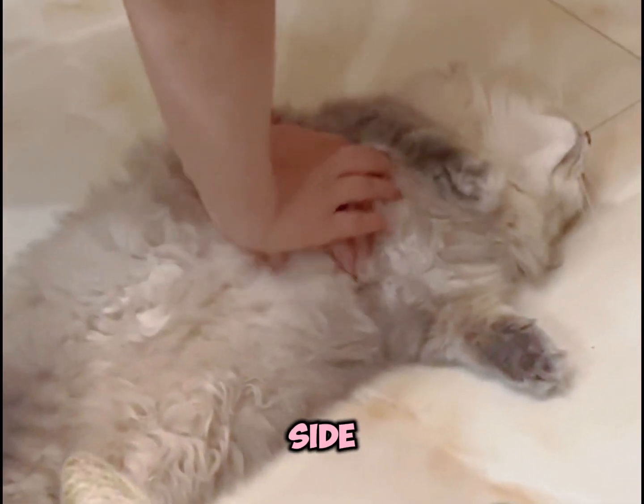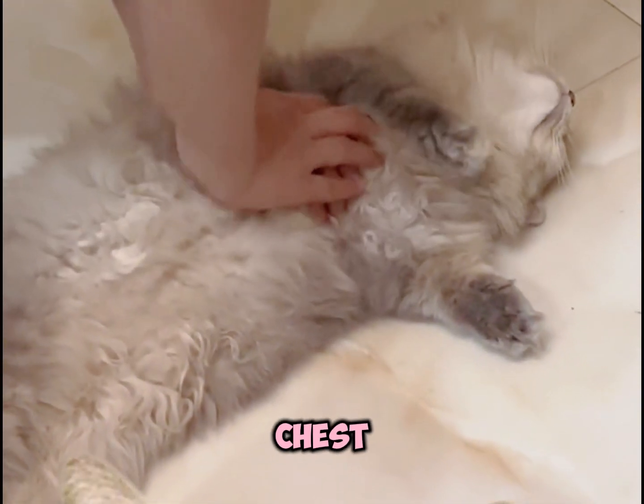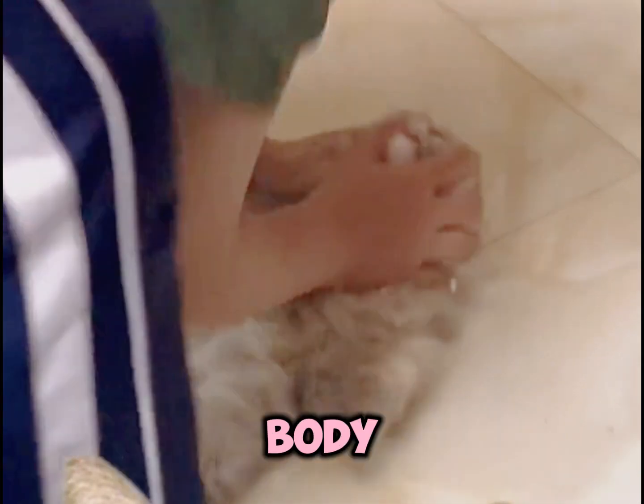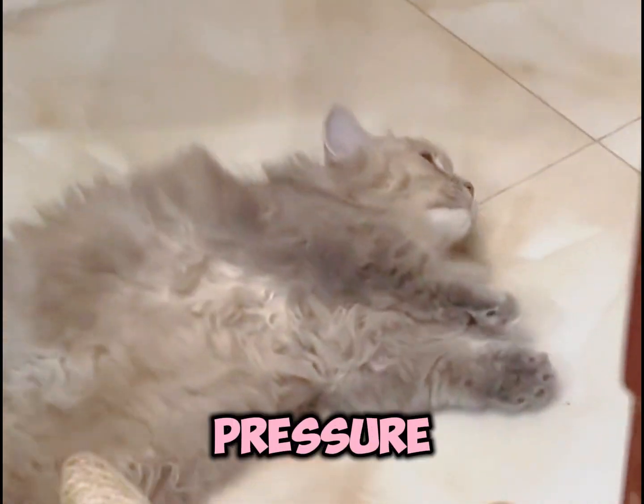Lay your cat on the right side and press on the highest point of their chest at a rate of 100 to 120 compressions per minute. For smaller cats, support their body with one hand and use your thumb for pressure.